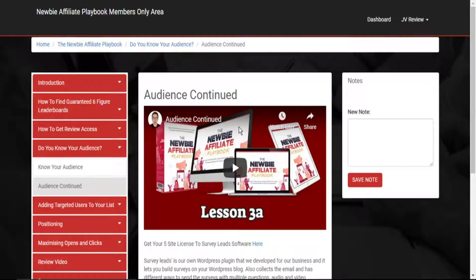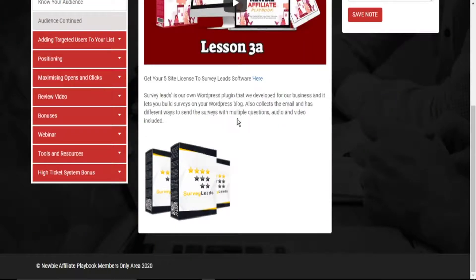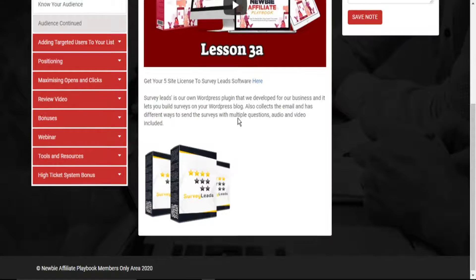Under 'Know Your Audience,' you are also offered a survey lead software — a software that will help you generate leads through surveys so that you know exactly what the needs of your leads are, so that you can provide better value, which in turn will lead to more sales and profit in your affiliate marketing business. You can gain access to it all completely free.